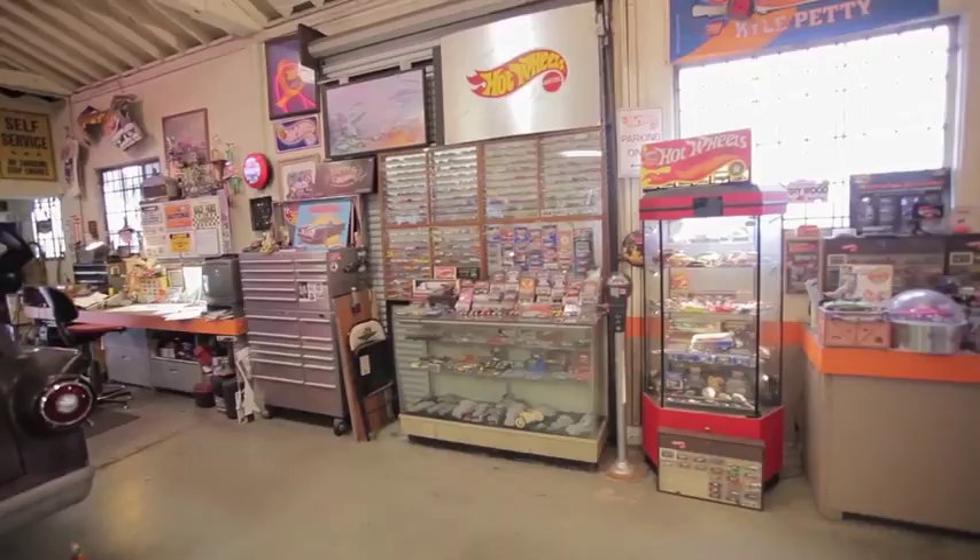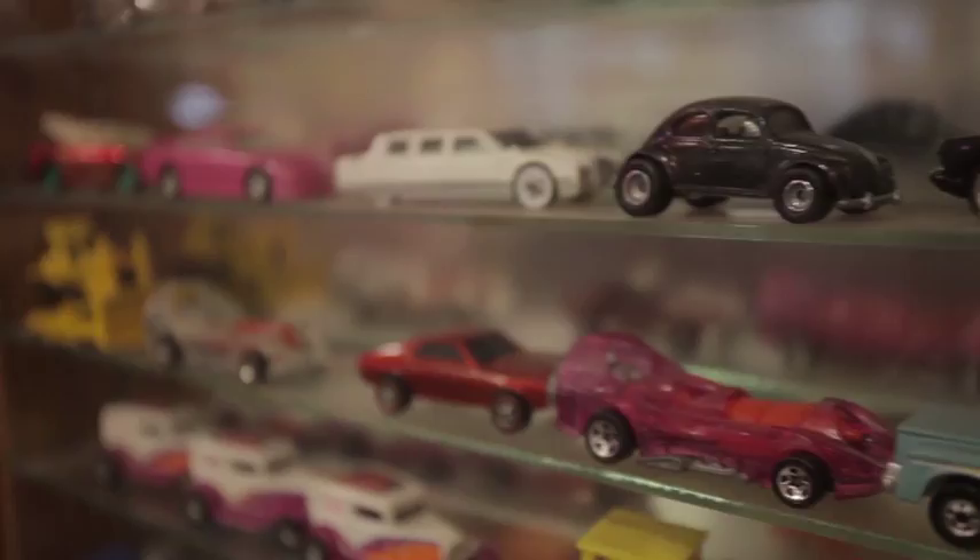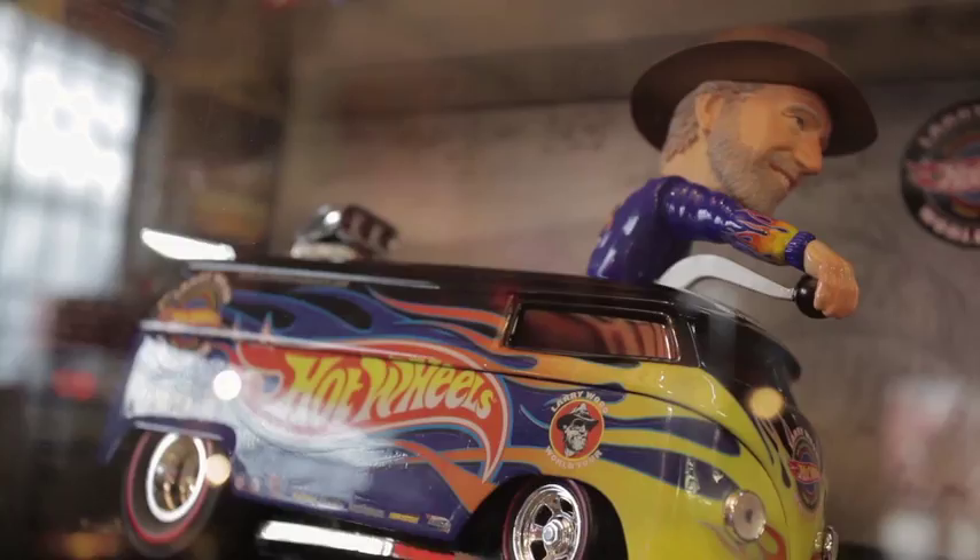Wow, Larry, where'd you get all this stuff? I worked for Mattel for 46 years, started in 1969. Hot Wheels had only run for a year before that, so I got to start at the very bottom of it when it was just a couple cars. We make over 3 million cars a week, so it's hard to believe it went from just drawing a couple little cars to something that's gone so huge.